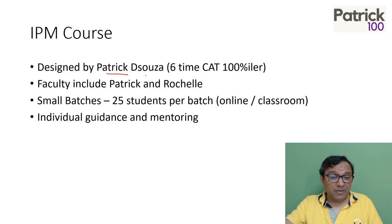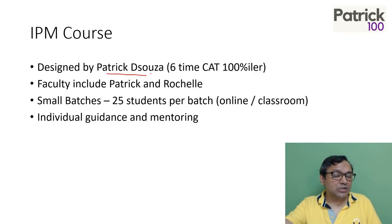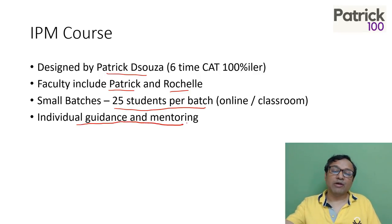The advantage is that this course is designed by me, Patrick, and I have a fair idea about entrance exams. Every year there is at least one student of mine who gets a call from IPM Indore and Rohtak. Considering we have a very small batch, getting even a single student to get a call is a huge thing. We keep small batches of 25 students per batch. Faculty will include me and Rochelle, who is an expert in training students for GD and PI for the entrance exam, and a lot of students are studying in IIMs. We'll try to provide individual guidance and mentoring regarding preparation — if you have any issues, you can always contact us.